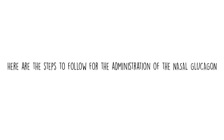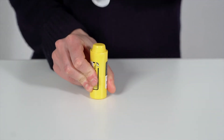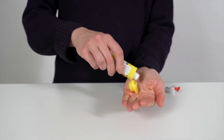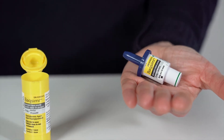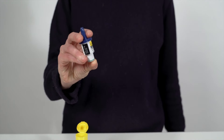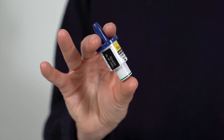Here are the steps to follow for the administration of the only nasal glucagon currently available on the market. Pull on the red strip to remove the plastic wrap. Open the cover to remove the device from the tube and place the device in your hand. Take the device between your fingers and thumb. Be careful not to press the plunger until you have inserted the rod into one nostril.